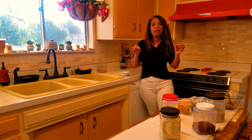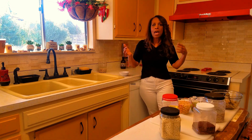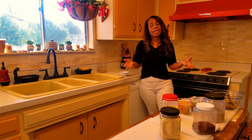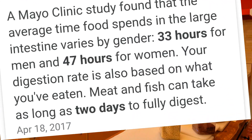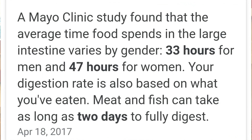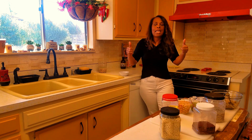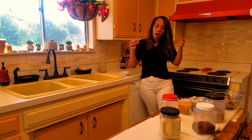Women often say: I eat the same thing as my husband and he's losing weight but I'm not. There is a physiological reason for that — it takes women longer to digest food than it does for men. So since digestion is slowed down, you're retaining that food longer, which means you need to eat more vegetables than he's eating, and that will help you.